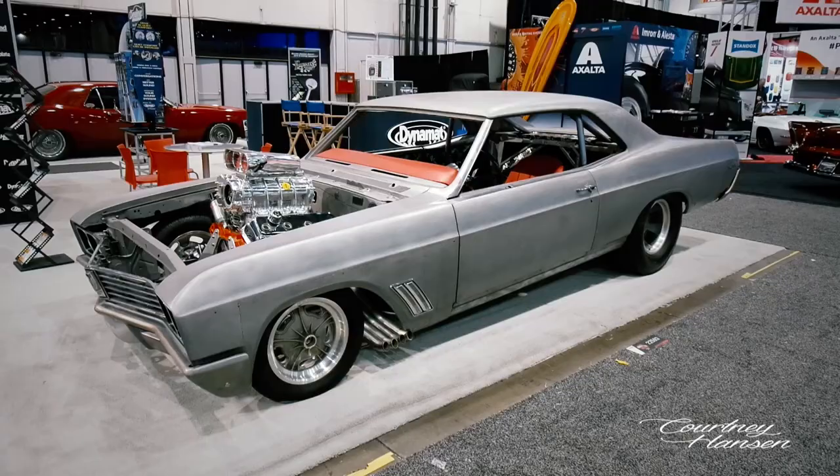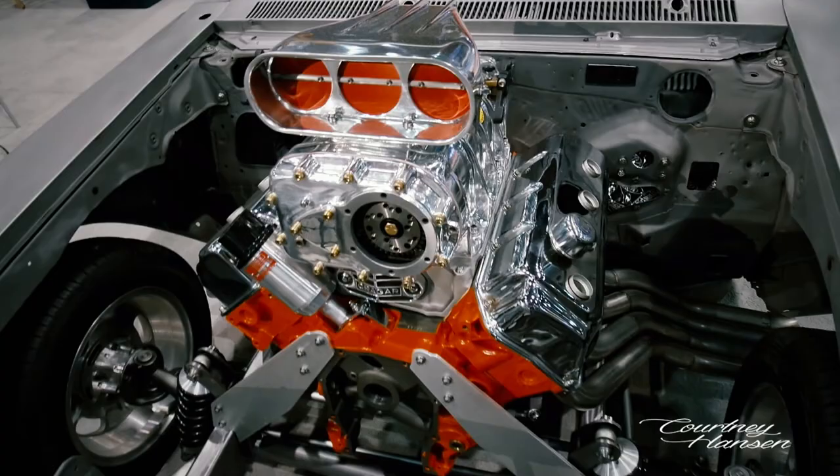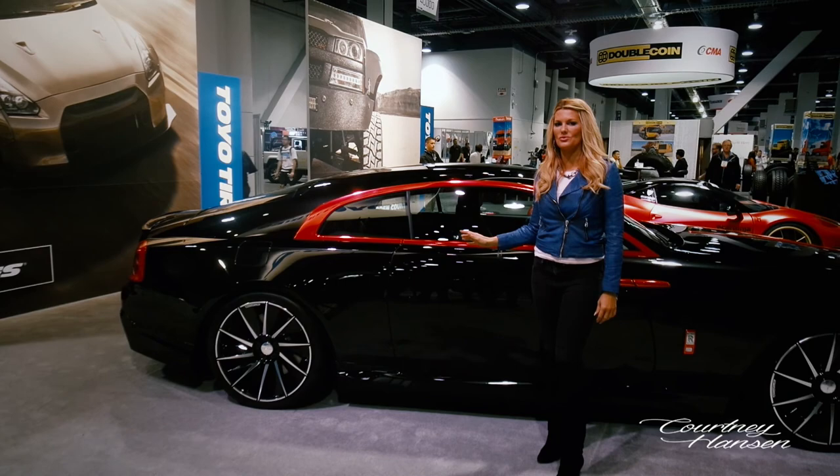Super cool Buick Skylark. This engine — that's what I'm talking about. Check this out guys — this is the world debut of the 2016 Rolls-Royce Ghost Black Bison, they call it, by Wald.